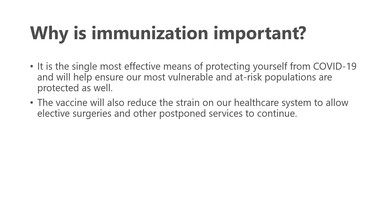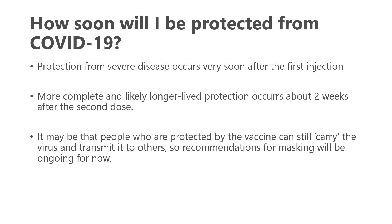In general, why is immunization important? It's the single most effective means of protecting yourself from COVID-19 and will help ensure our most vulnerable and at-risk populations are protected as well. The vaccine will also reduce the strain on our healthcare system to allow elective surgeries and other postponed services to continue. We think protection from severe disease occurs very soon after the first injection, and more complete, longer-lived protection occurs about two weeks after the second dose. It may be that vaccinated people can still carry the virus and transmit it to others, so recommendations for masking will likely continue.